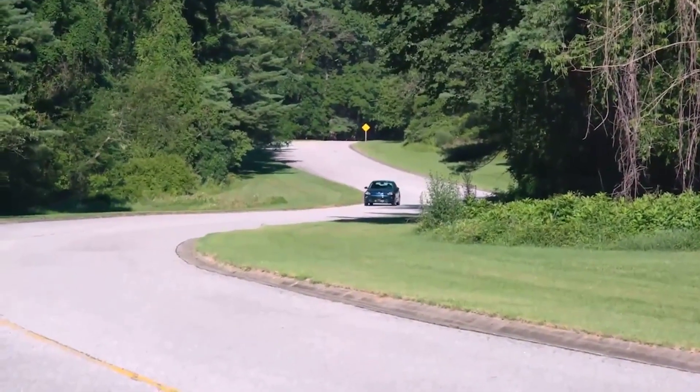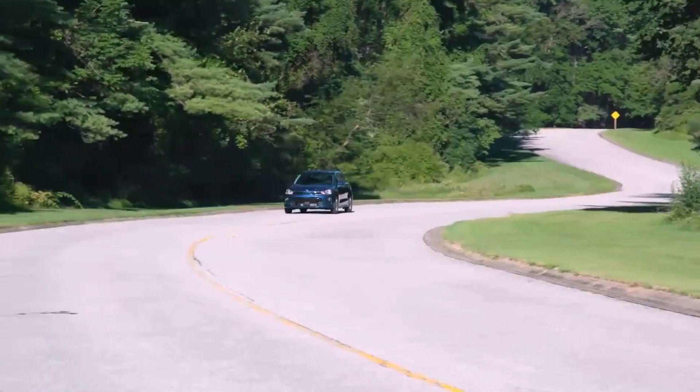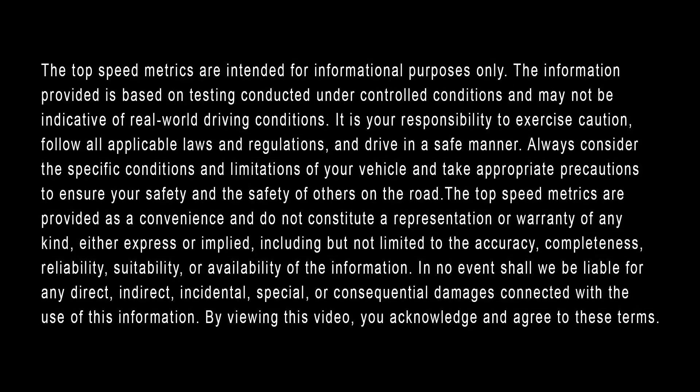Like and subscribe for more helpful videos like this. We look forward to serving you, and I'll see you next time.